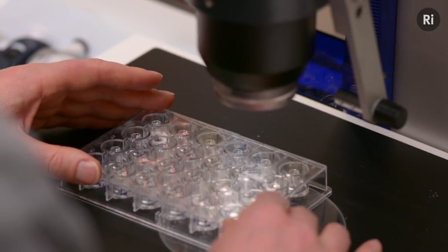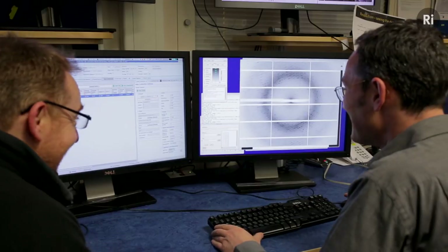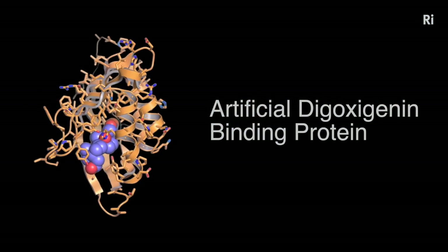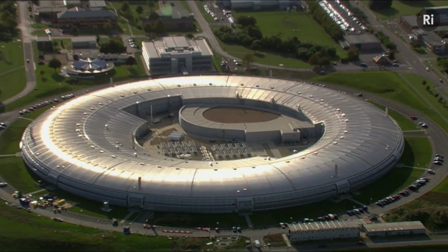Even after you've spent your time at Diamond and solved your protein structure, you've really only taken the first step on a much longer journey towards understanding how it works. But from these sorts of investigations, we can learn how the biological molecules of your body interact with one another, or how to design drugs that will bind to them more effectively, or even to design proteins that nature never got around to inventing. Even after a hundred years, these are still exciting times to be working in structural biology, thanks in no small part to facilities like Diamond.